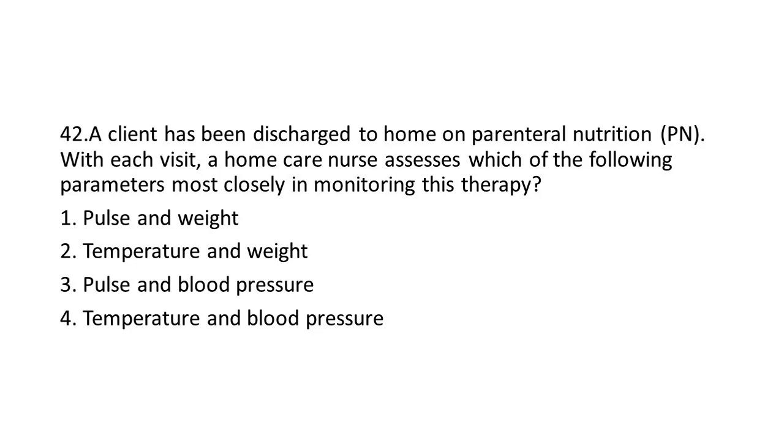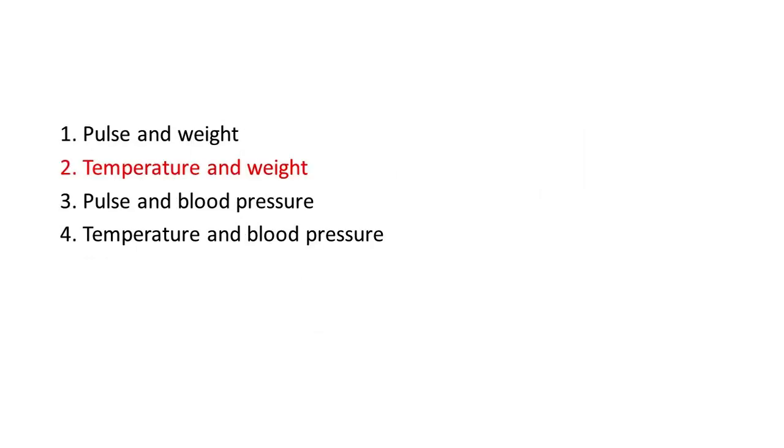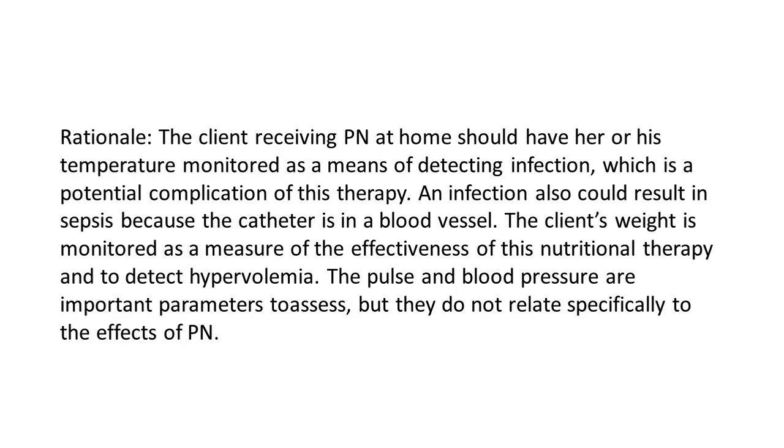Options: 1. Pulse and Weight. 2. Temperature and Weight. 3. Pulse and Blood Pressure. 4. Temperature and Blood Pressure. The answer is 2: Temperature and Weight. Rationale: The client receiving PN at home should have temperature monitored as a means of detecting infection, which is a potential complication of this therapy. An infection also could result in sepsis, because the catheter is in a blood vessel. The client's weight is monitored as a measure of the effectiveness of nutritional therapy and to detect hypervolemia. Pulse and blood pressure are important parameters but do not relate specifically to the effects of PN.